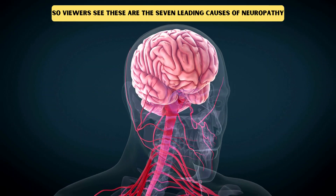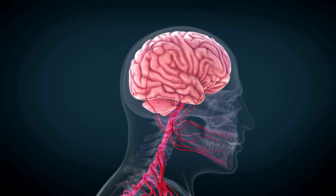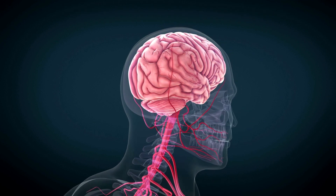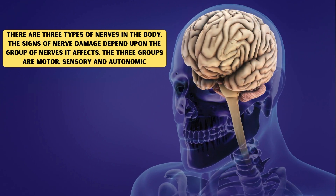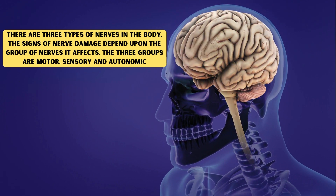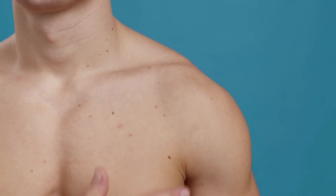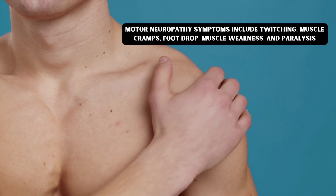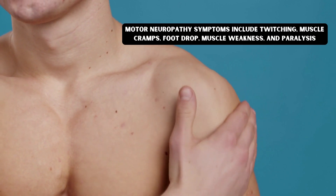These are the seven leading causes of neuropathy. Now we'll discuss some early symptoms of nerve damage. There are three types of nerves in the body, and the signs of nerve damage depend upon the group of nerves affected. The three groups are motor, sensory, and autonomic.